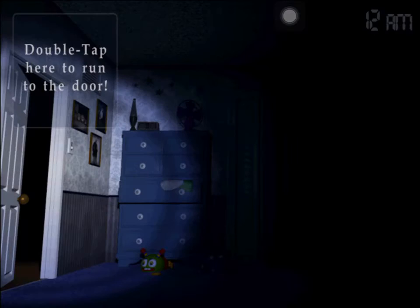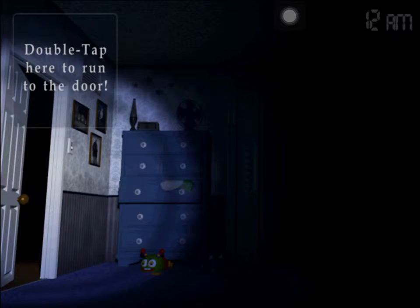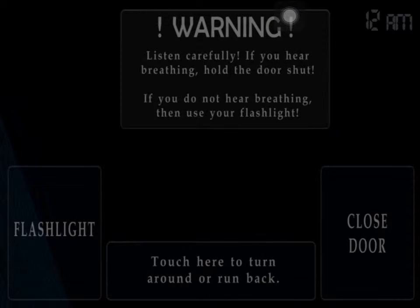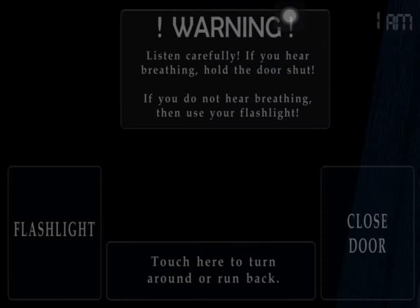Forgive me if I don't commentate while I'm playing this, because I really need to listen out for the doors and the double tapping. I can turn to my bed. That's one thing I've heard about this game — you really need to listen for the breathing, because if you don't, when you turn your flashlight on, you'll get epically jump scared, and I don't think that's something I want to do.